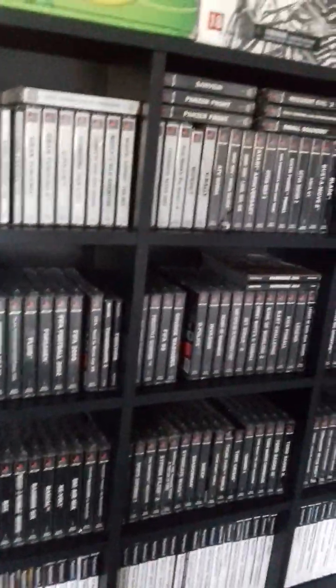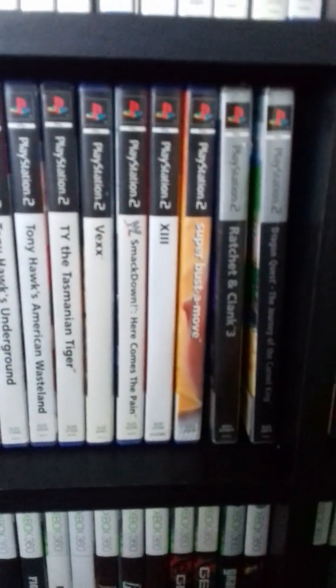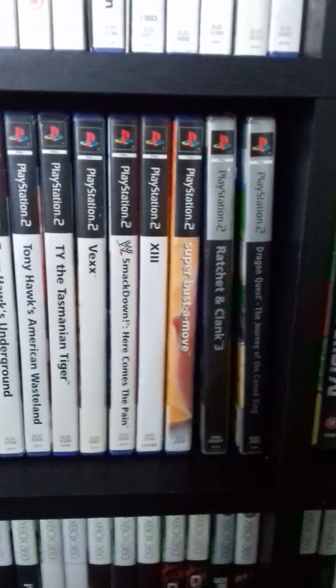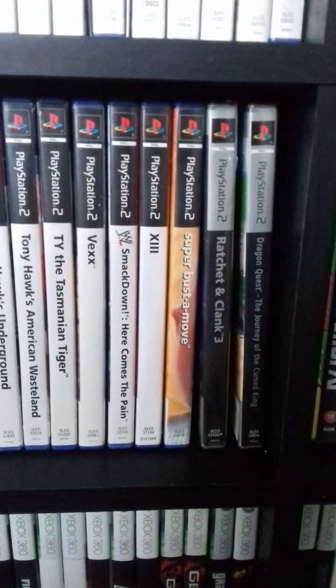Just because obviously you need to make sure they're working before you sell them on to someone. The boring PS2 games from the PAL region all have white spines, other than Super Buster Move, which for whatever reason, out of 2000 odd PS2 games, was the only one they had with a coloured spine.